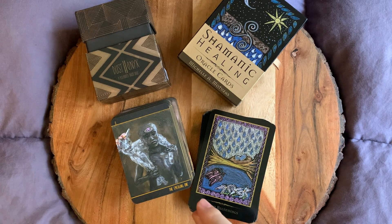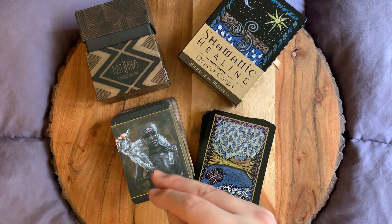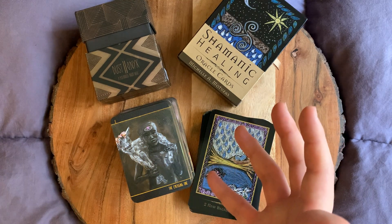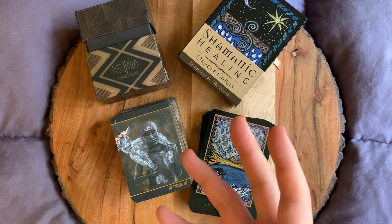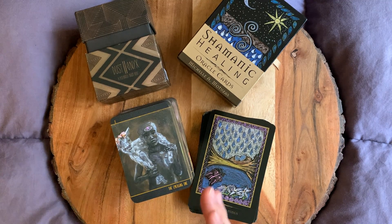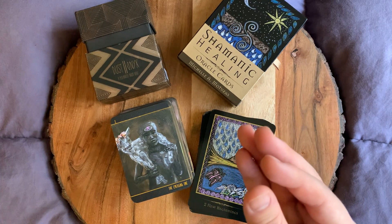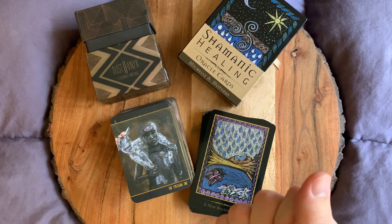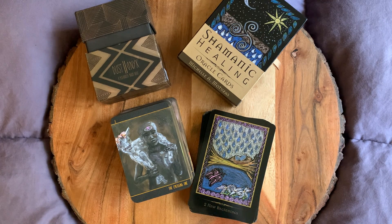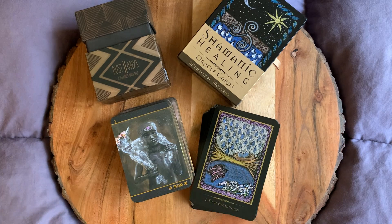Some runner-ups I would also have picked would be the Ancestral Path Tarot — that was one I was really struggling with, either to pick this one or that one, but I didn't know which oracle I would bring with it. Another deck I could have brought would probably be the Urban Tarot, because it shows very much our reality of the world, and the middle world is where we live day to day. But I haven't really used that deck in depth. I feel really comfortable working with these decks, so I really like this combo I would bring with me into the middle world.